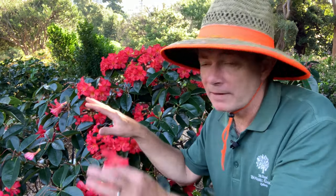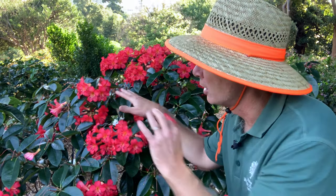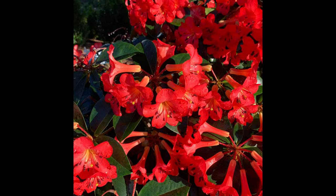They're usually fairly small shrubs, somewhere between a metre to 1.5 metres, and have this nice domed shape about them. Flowers grow at the end of the branches, so like in this case, you can get a beautiful covering of these striking flowers.